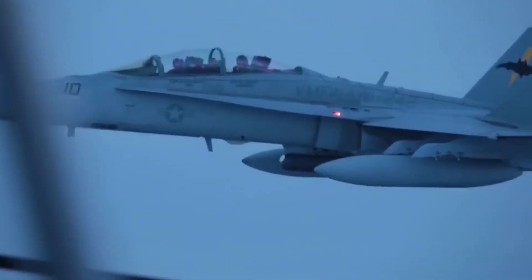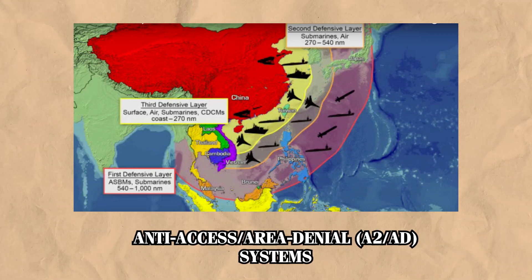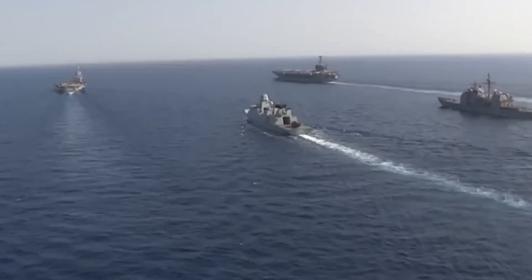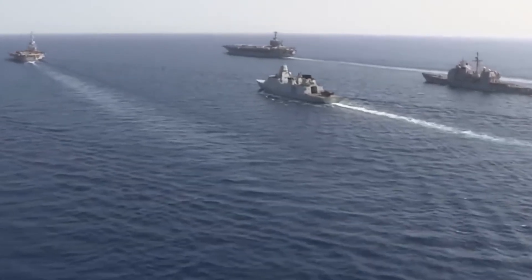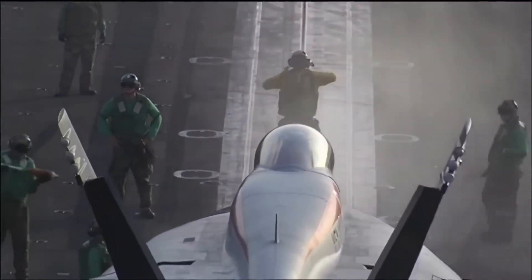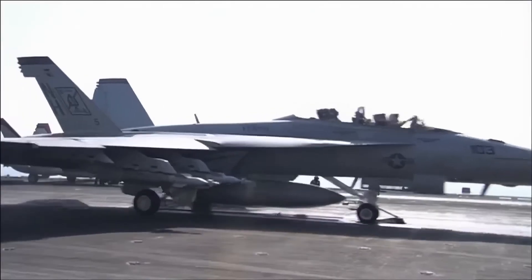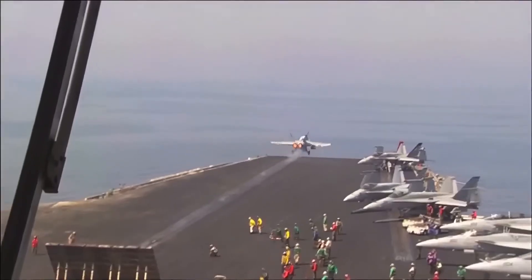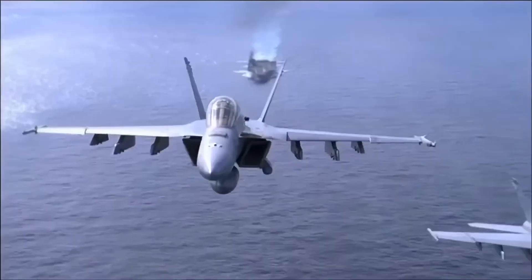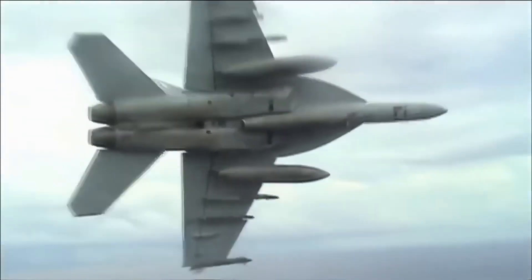One of the most strategic advantages of this extended range is its impact in the Indo-Pacific region, where the U.S. faces growing challenges from China's Anti-Access Area Denial, or A2AD, systems. Chinese forces deploy long-range anti-ship missiles and sophisticated air defenses aiming to keep U.S. carrier groups at bay. With the added range, the Super Hornet can conduct missions from safer distances, allowing U.S. carriers to remain farther from these A2AD zones while still reaching critical targets. This enhanced range also acts as a force multiplier for the entire carrier air wing, freeing up additional aircraft for other critical tasks and increasing flexibility for defending airspace, conducting strikes, or supporting allied forces.